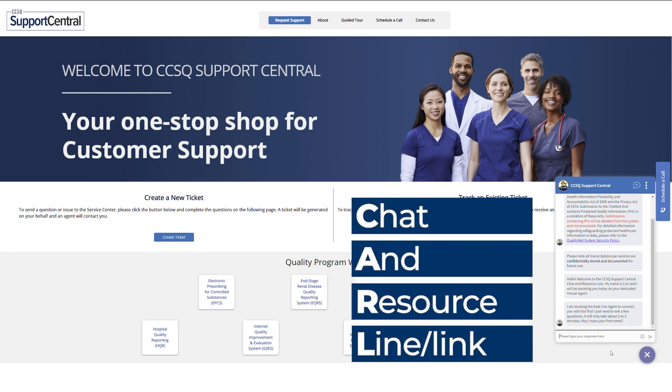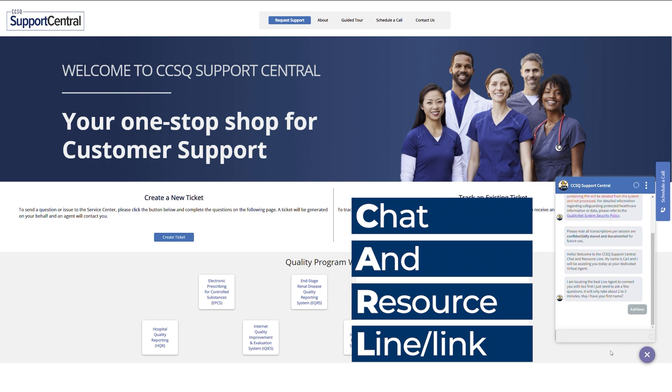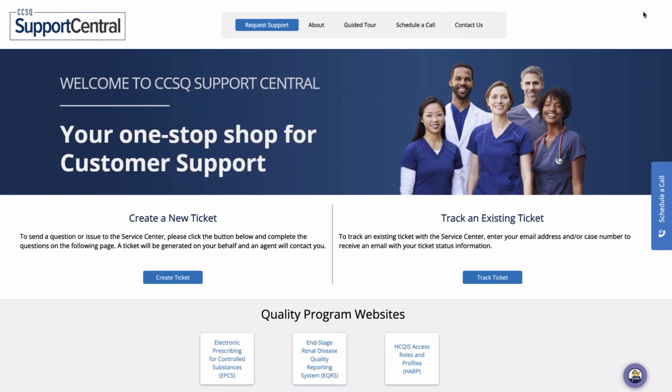Once you've provided your name, email, and department, Carl will connect you to the right live agent for the job. You can even schedule a call with an agent.